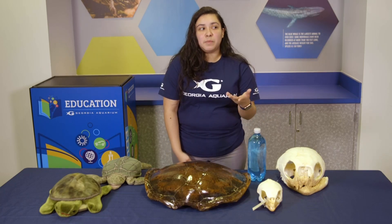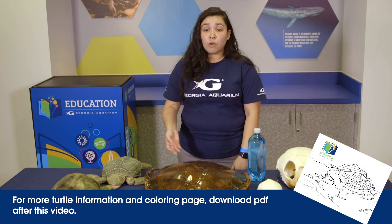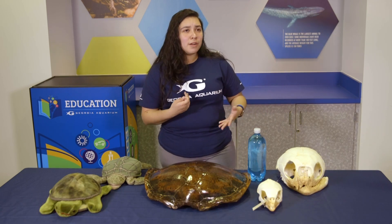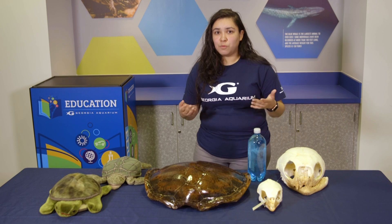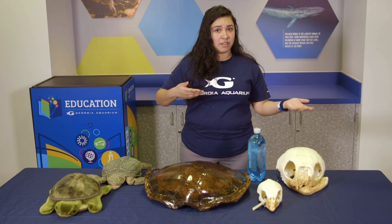So I'm going to give you a scenario. Me and you are hanging out — we could be at the Chattahoochee River, on the beach, or just in someone's backyard. And I bring you a turtle. What are some of the things that you think we would look at to determine whether it's aquatic or terrestrial?